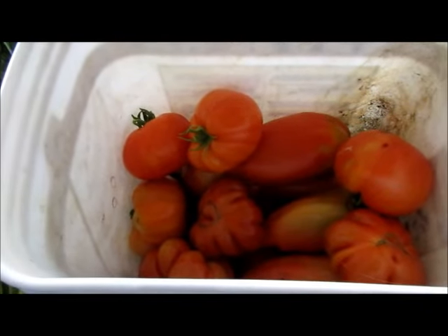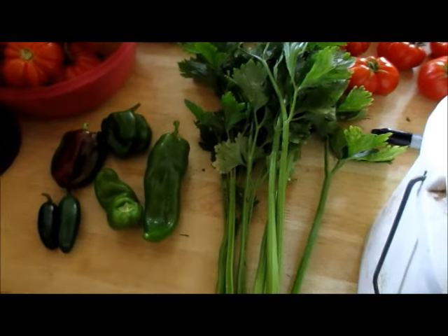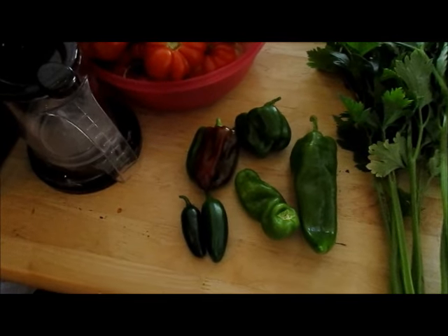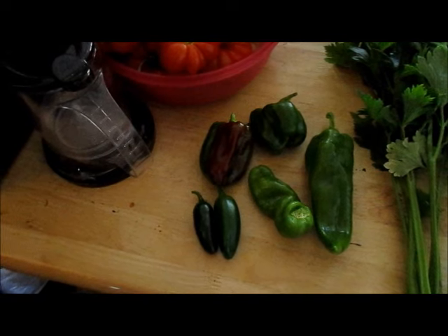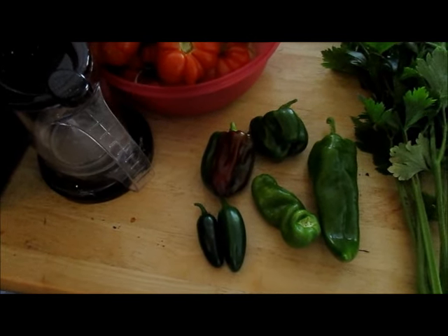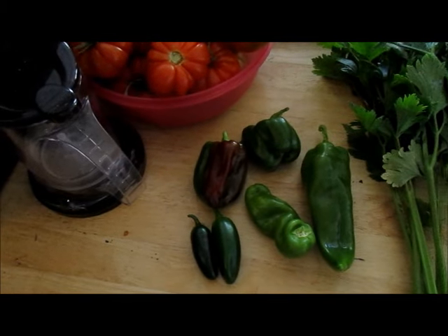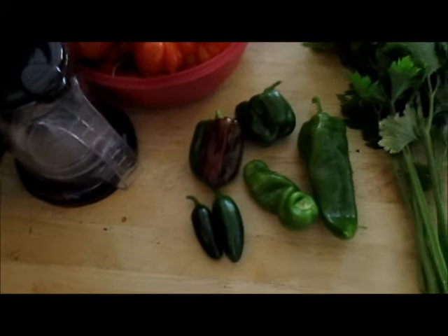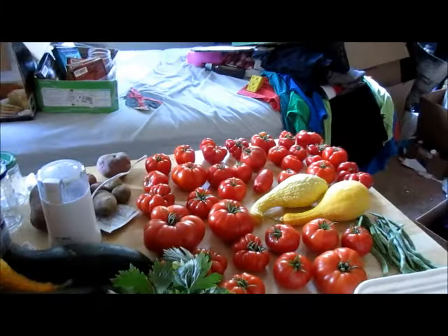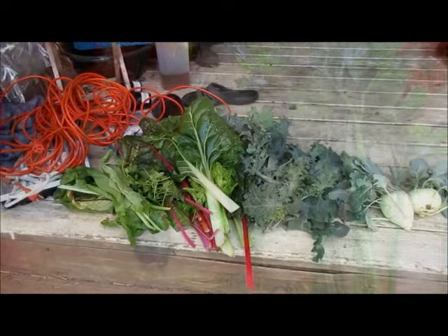I'll ripen them the rest of the way in the house. I picked a bunch of cutting celery because I'm making bone broth today, and some golden treasure peppers in the immature stage, a couple of bell peppers, and two jalapeños because I'm also going to make salsa with all of that.